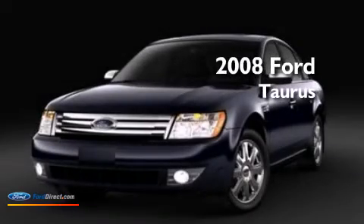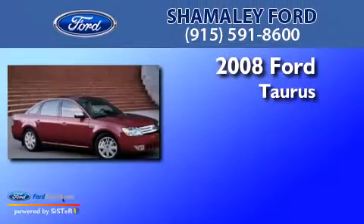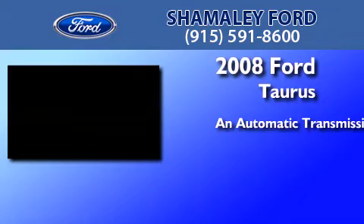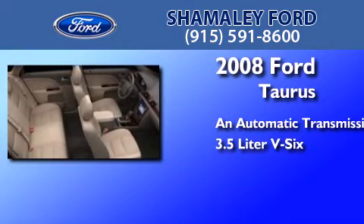This is a certified pre-owned 2008 Ford Taurus. This four-door sedan has an automatic transmission and a 3.5-liter V6.